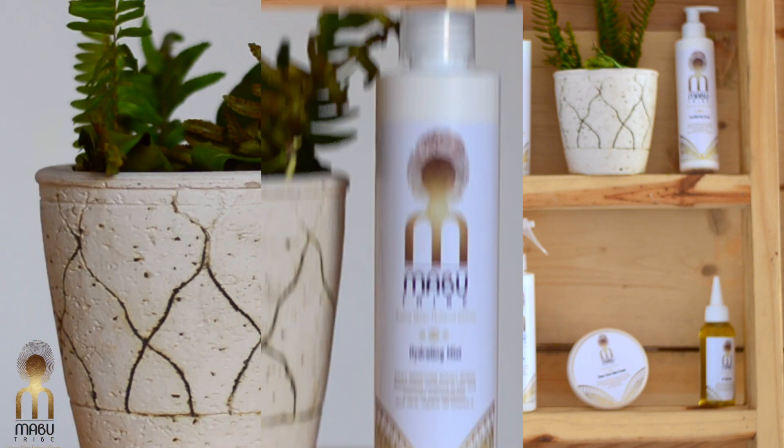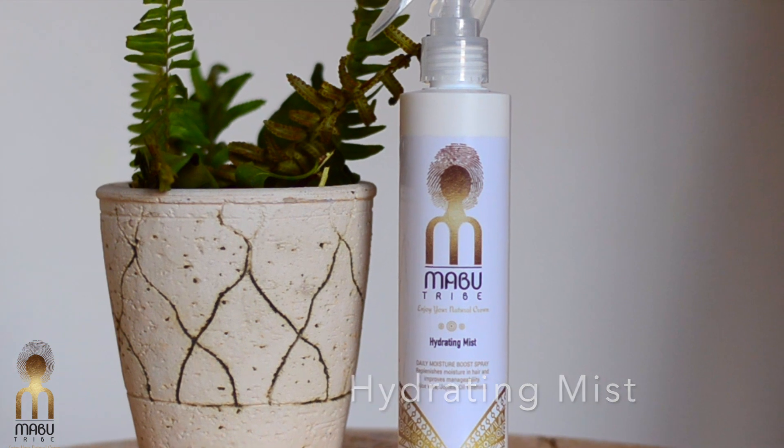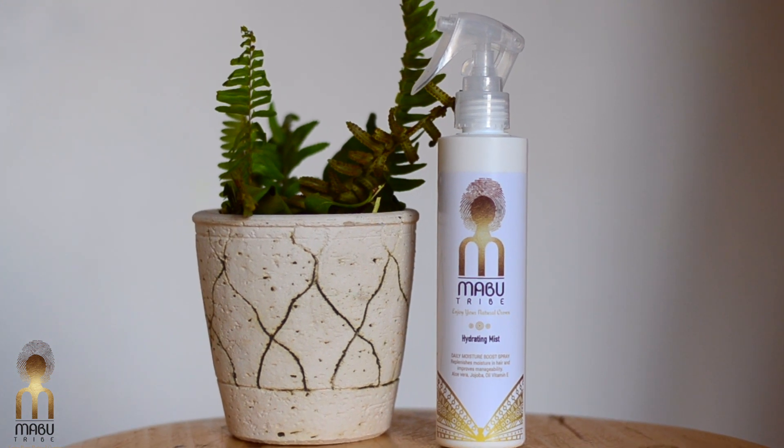For the liquid step, we have our Hydrating Mist. This is our daily moisturizing spray that is highly absorbent to the hair, and it's great for when you have a protected hair style or when you have your hair out.